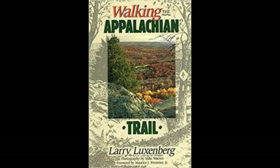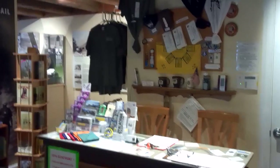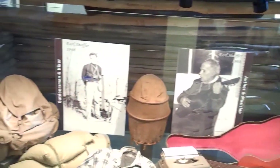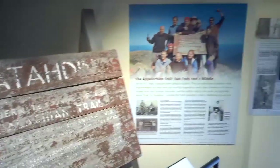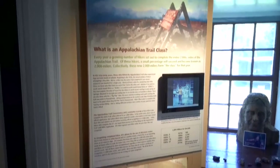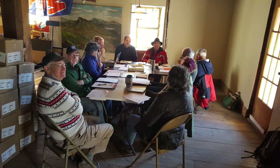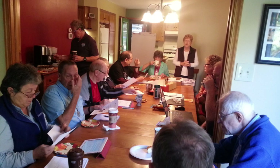When Larry Luxembourg was researching his book, Walking the Appalachian Trail, he conceived the idea of creating a museum dedicated to the trail. It would tell its stories, share its history, and present the people who created, hiked, and maintained this continuous footpath in the wilderness. Larry's dream finally became reality after many years of planning, researching, and negotiating for the right location.